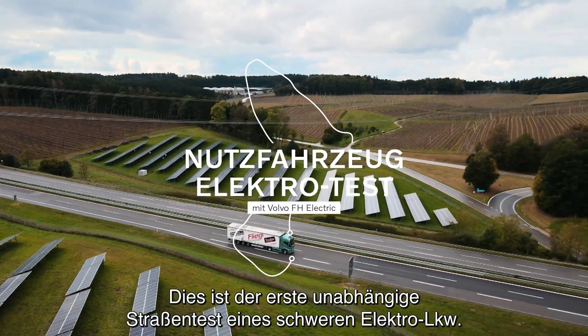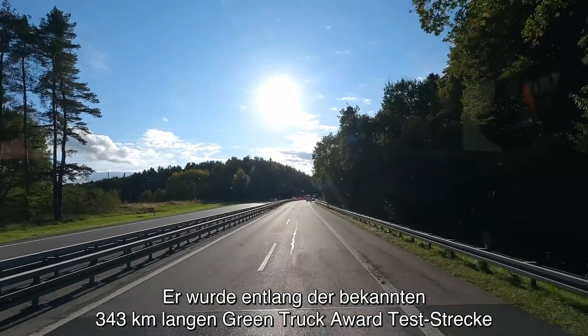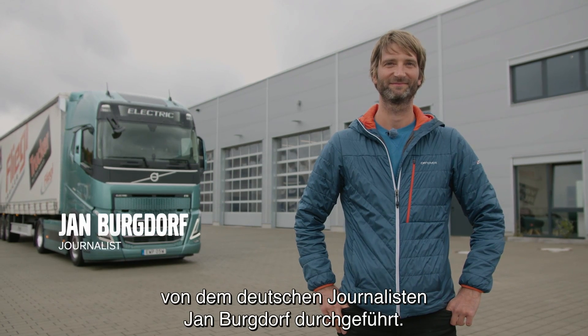This is the first independent road test of a heavy duty electric truck performed along the well-known 343 km green truck route by the German journalist Jan Bergdorf.